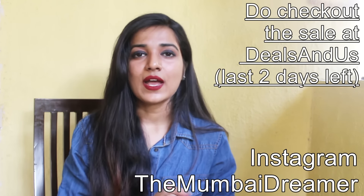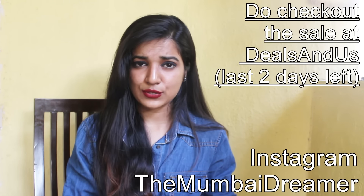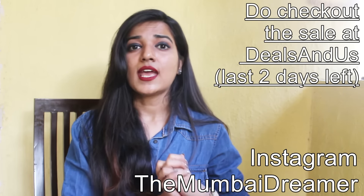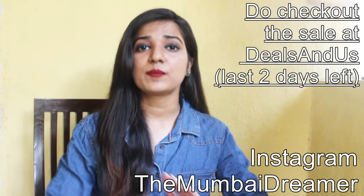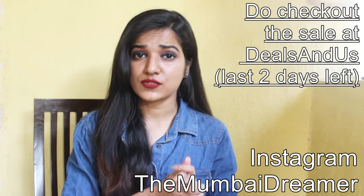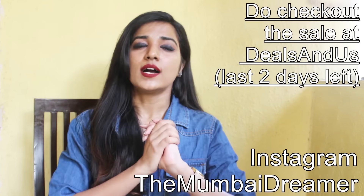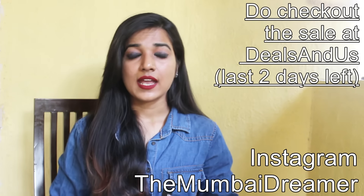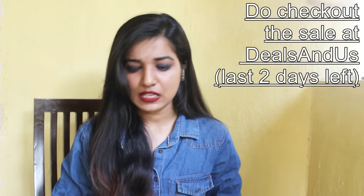That's all for this review and I hope it was helpful to you. Do let me know in the comment section below which was your favorite shade. Don't forget to subscribe, hit the like button if you liked this video, and follow me on Instagram to stay updated. I will see you in my next video.